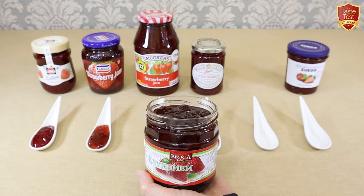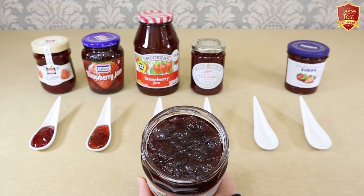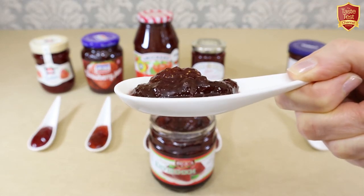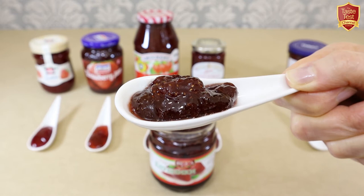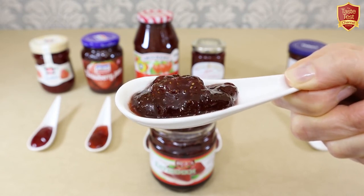So we'll open up the jar and spoon some out. This is literally crammed full of fruit — every spoonful comes out with multiple whole strawberries. The jam around them is medium thick, similar to the Tiptree, and the aroma has deep, rich notes. I'll be very interested to taste it.